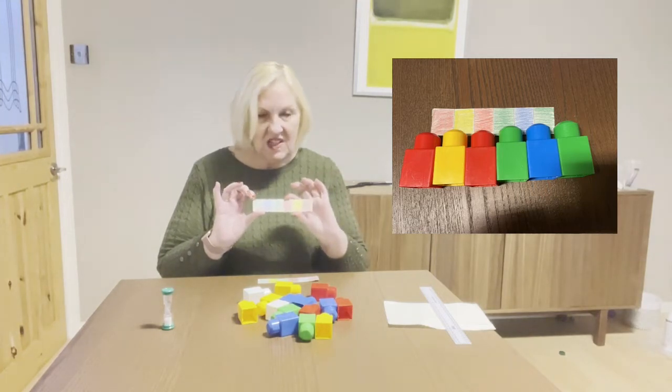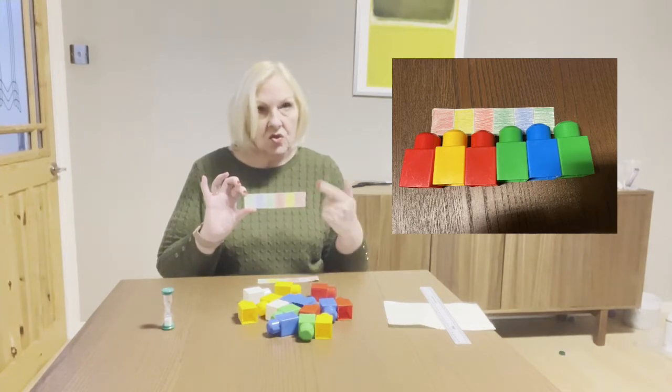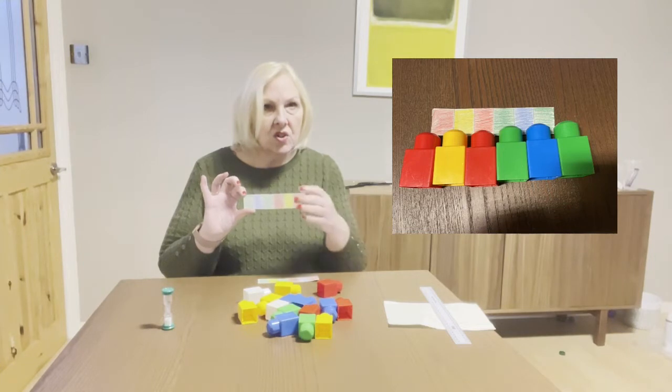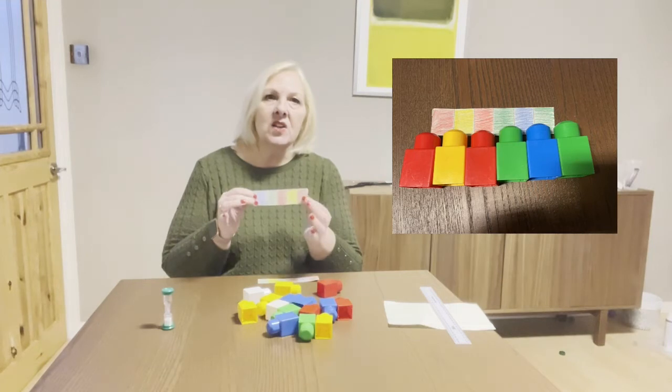Each card is divided into six different sections, and each section I've colored a color that represents a brick. Make sure you don't put purple on there if you haven't got any purple bricks, for example. They need to be a range of colors that represent the bricks you've got.